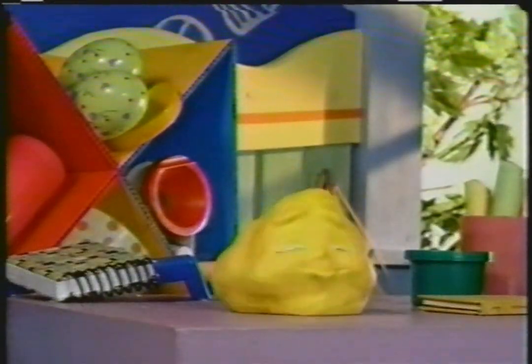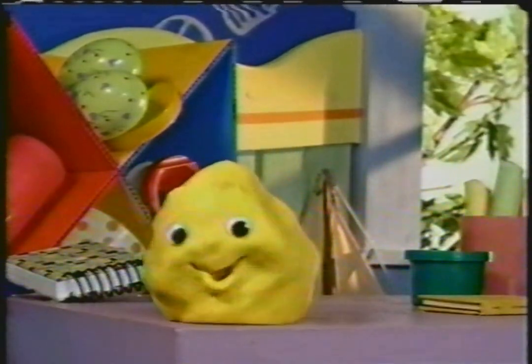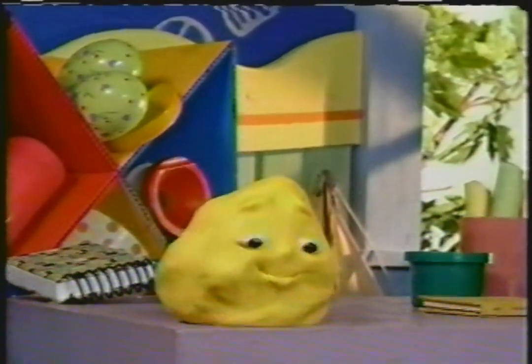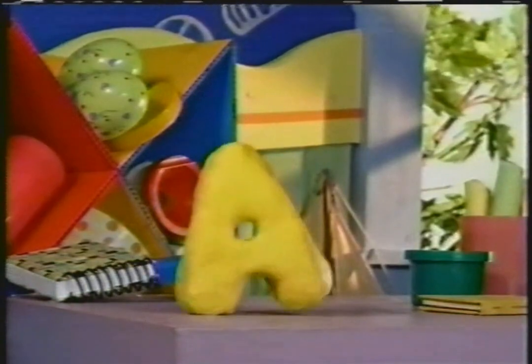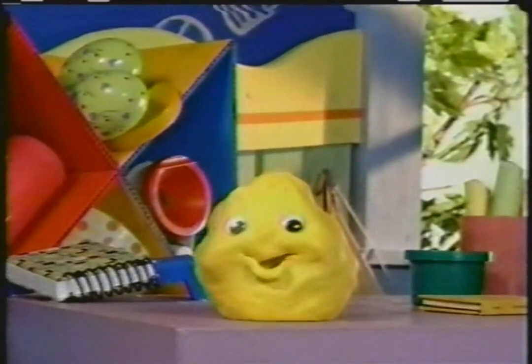Hey, I'm Clay. Clay starts with the letter C. What letter does your name start with? Is it an A? B? Or a C? Just like me.